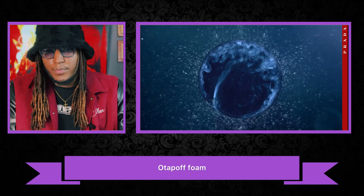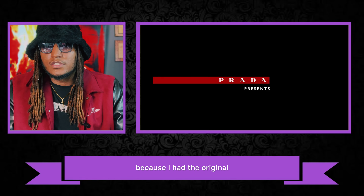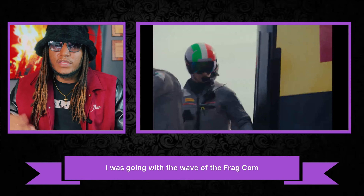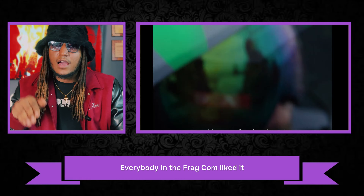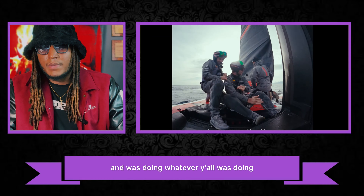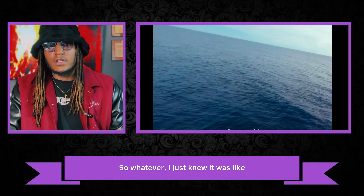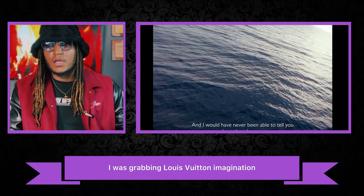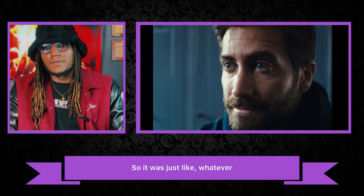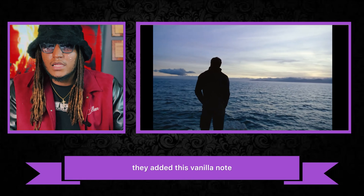Then they came out with the Eau de Parfum, and I was excited. I had the original that I never really wore — I just went with the wave because everyone in the fragrance community liked it, but in the back of my mind I was never really reaching for Prada Ocean. I was grabbing Louis Vuitton Imagination over Prada Ocean any day.